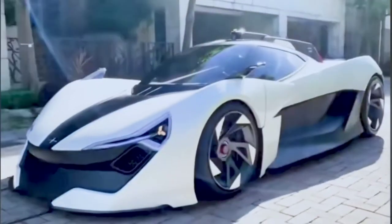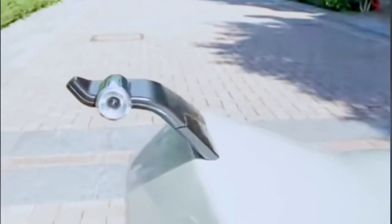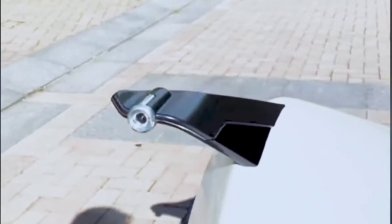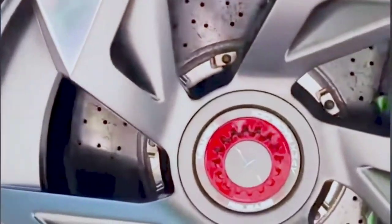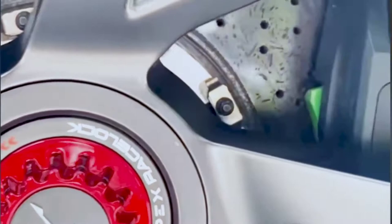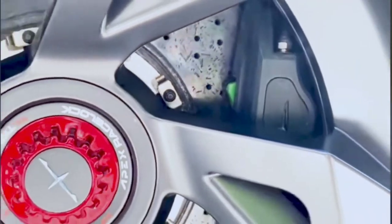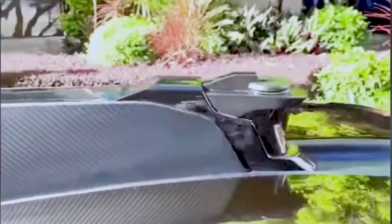Now, you might think that a car that looks like this, with this much power, would go for a million bucks. But it doesn't — it goes for around $200,000. What do you reckon of those rims? 19-inch wheels in the front, 20-inch wheels in the back.